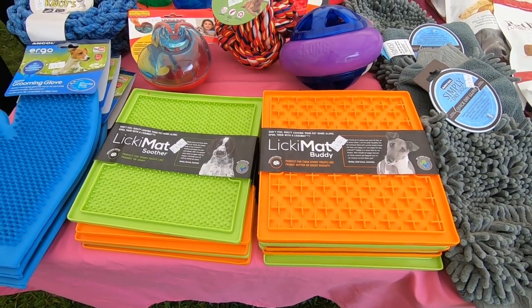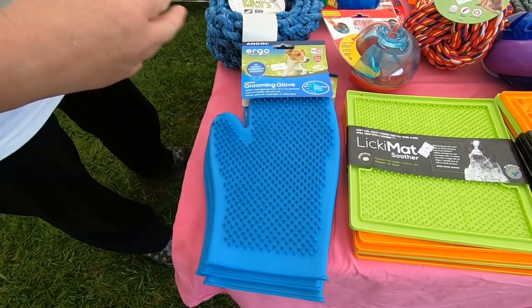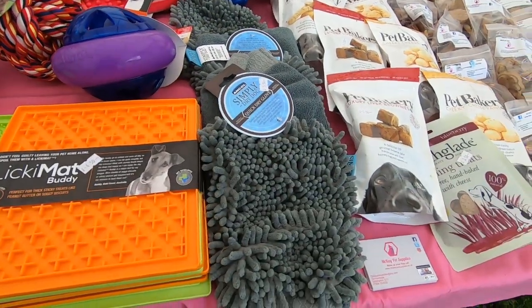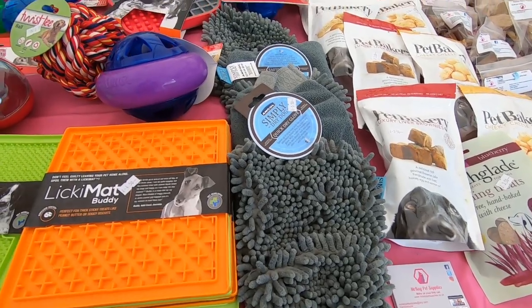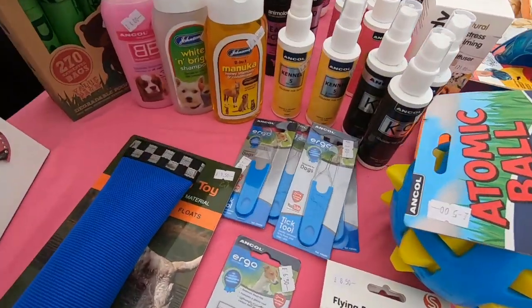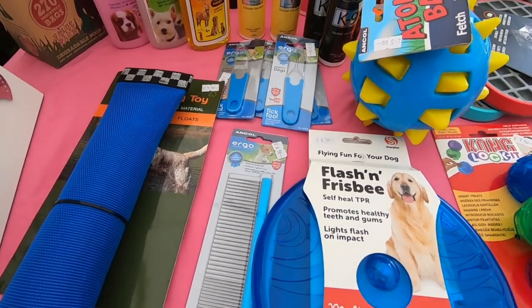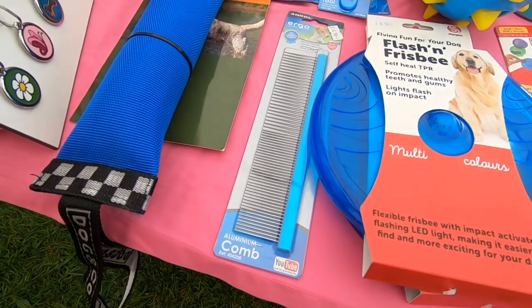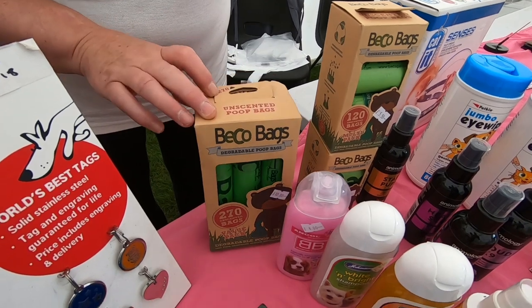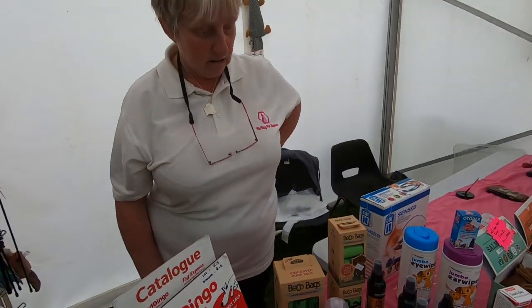What else have you got? The green glove — the rubber glove that takes off all the loose hair. You can use it for wet or dry. And you've got these dry gloves, which you can also use for the car. Tick removers — always handy to have in this sort of weather. That's a big aluminium comb. And the food bags — the eco bags, eco-friendly. They dissolve in the ground within a year — biodegradable.